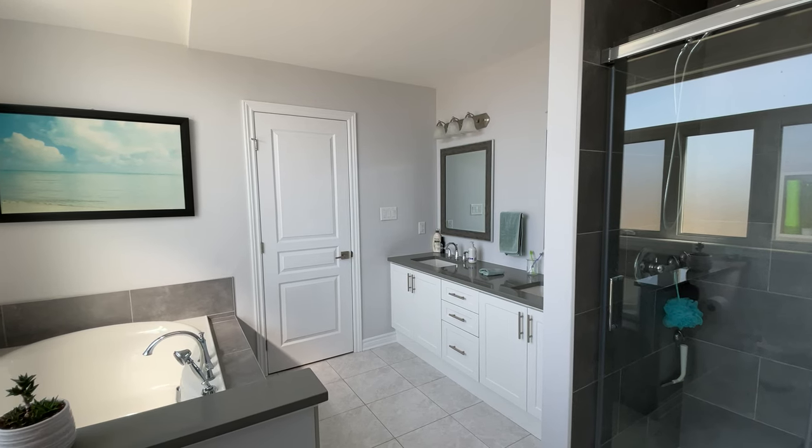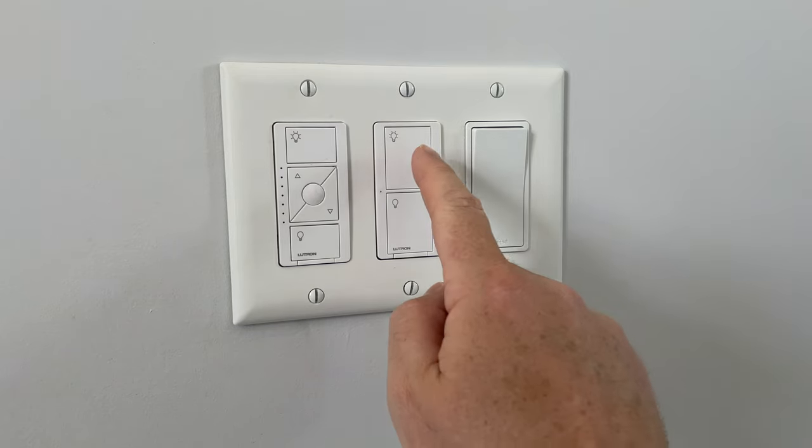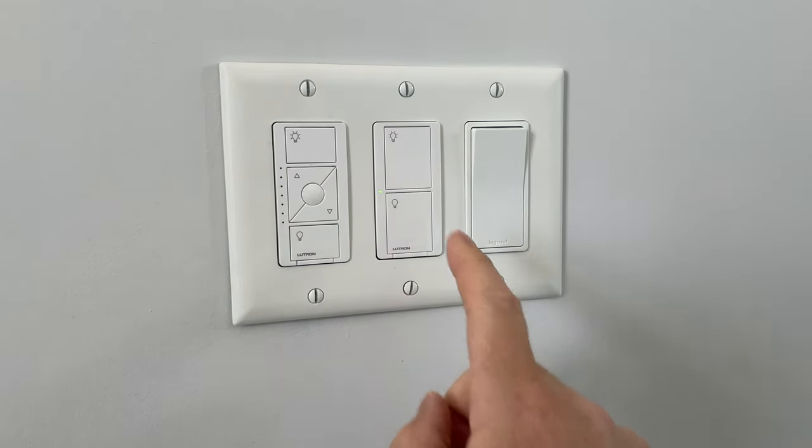I'm using my Eve Room in our master bathroom. There are many rooms where this would make sense, and I can see myself adding more in the future, particularly in bedrooms. Our master bathroom has a lot of humidity, especially when we use the shower, so I wanted to monitor this and I like seeing the information right from the screen. I don't have an air purifier in here, but I do have an exhaust fan connected to my Lutron Caseta switch. If humidity levels get too high, I can automatically turn the fan on.